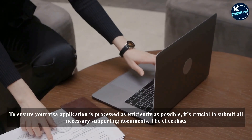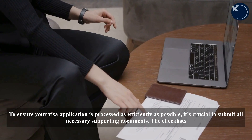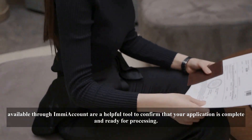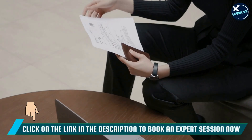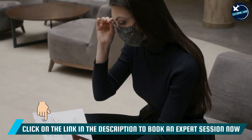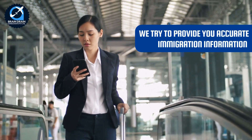To ensure your visa application is processed as efficiently as possible, it's crucial to submit all necessary supporting documents. The checklists available through IMI Account are a helpful tool to confirm that your application is complete and ready for processing. By adhering to these guidelines and submitting well-prepared applications, applicants can contribute to a smoother and faster processing experience.